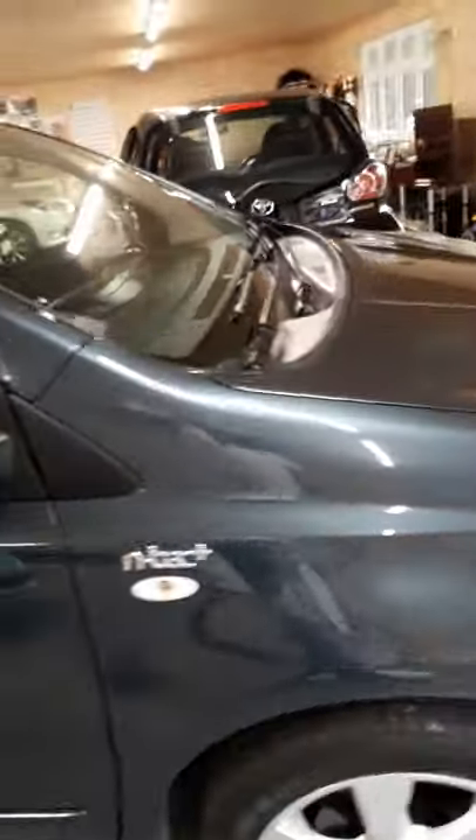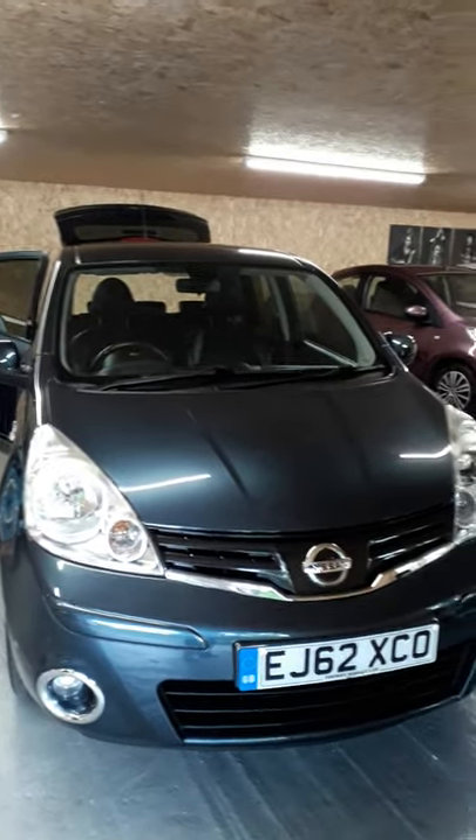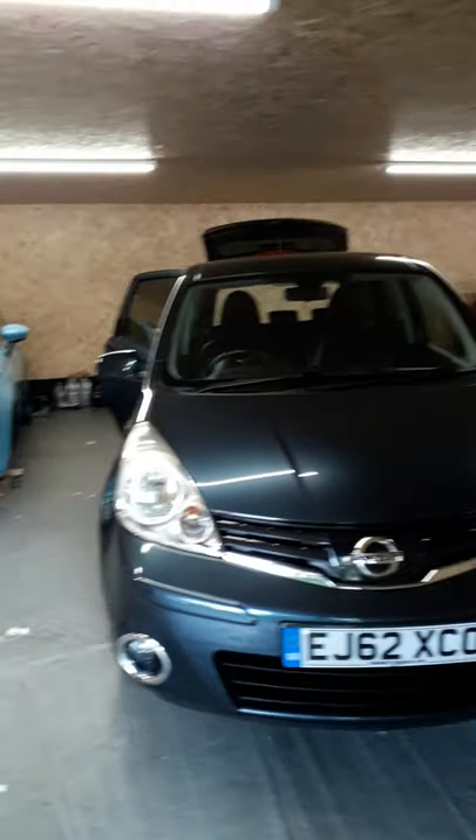If you would like to take a closer look at the vehicle and take it for a test drive, please don't hesitate to call Haywood Cars on 077 48 666 138. Thank you.